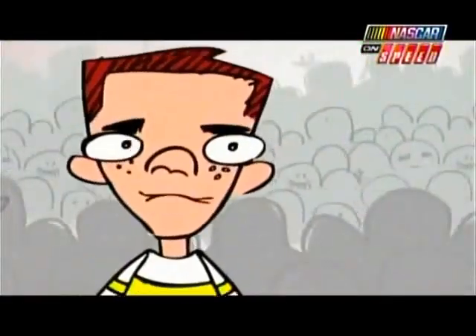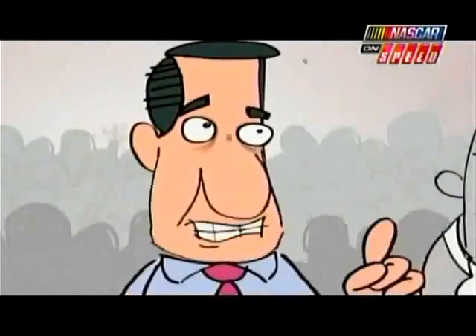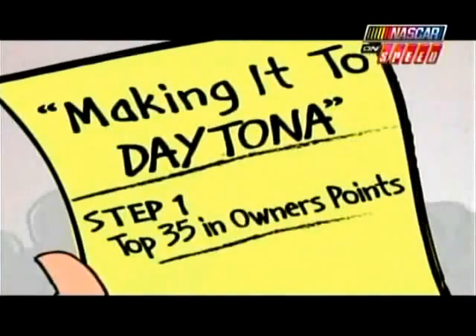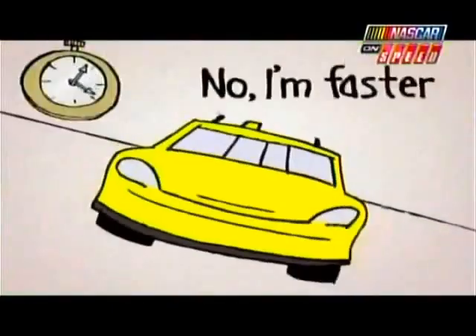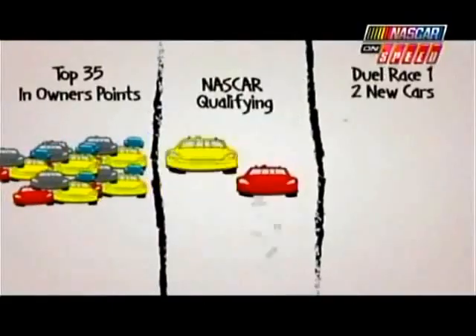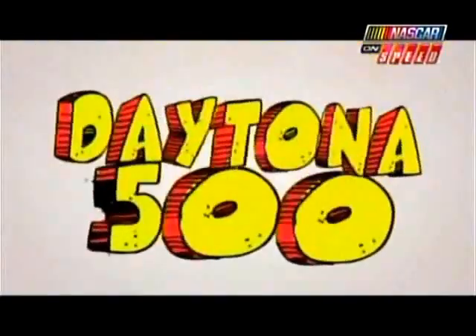But which two drivers move on, Dad? Is it the ones that finish first and second? Not necessarily, son! Remember — last year's top 35 already guaranteed! The top two cars that qualified are in based on their speed! The two best cars not from these groups will join the other racing coupes — it's kinda like jumping through hoops! The Daytona 500!